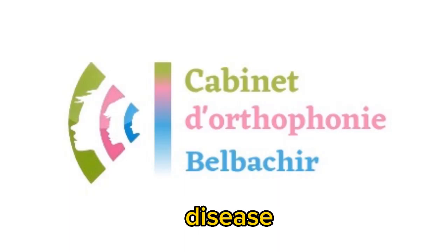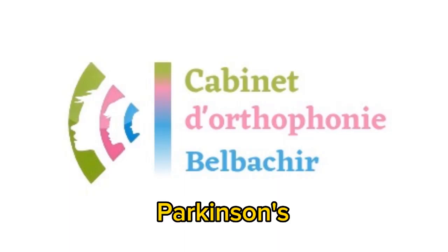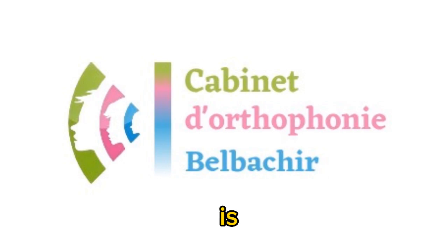Today I'm going to talk about Parkinson's and speech therapy. Parkinson's disease is a neurological disorder — it's progressive and it causes tremors and muscle stiffness. If you have Parkinson's disease and you want your voice to be louder and stronger with better quality, then listen up.